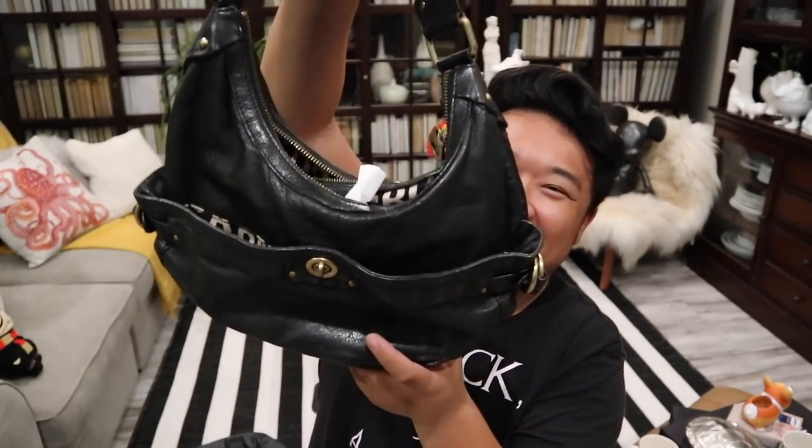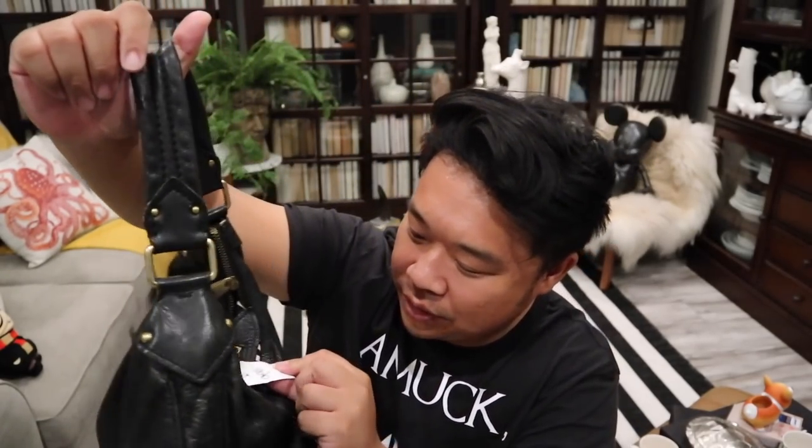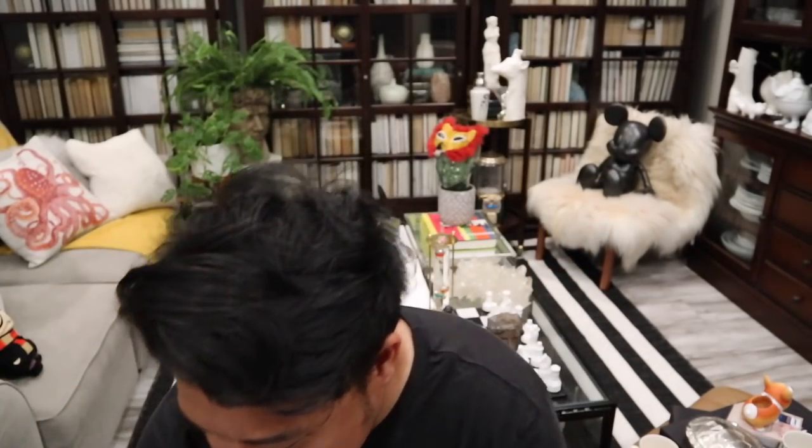Last but not least, the final piece after all of this, is this Marc by Marc Jacobs little shoulder bag. I think it's so cute, and it was only $10. I remember they actually had it listed at like $75, but I think either someone ripped off the tag or it was sitting there so long they had to lower the price. I feel like $75 is too intense for this. But it's really cute — just a fun little shoulder bag. And that is going to end today's haul video. Thank you guys so much for hanging out with me.